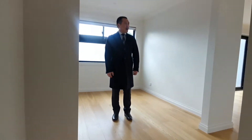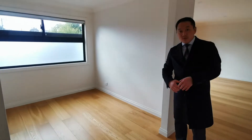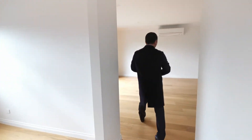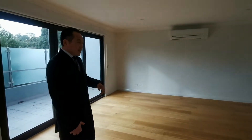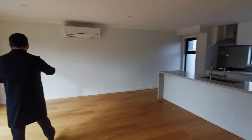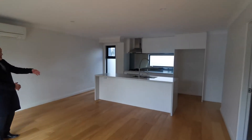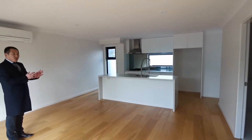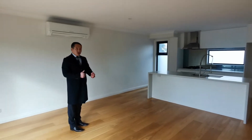So now we are on level 1. Level 1 comes with a study that you can also use as a guest bedroom. It then opens to a more spacious open plan living area. We are in the dining and living area. Here is a kitchen with a massive island bench and Bosch appliances — very functional for cooking.